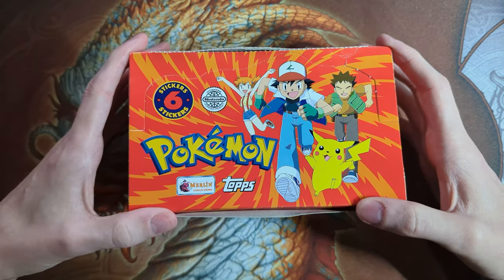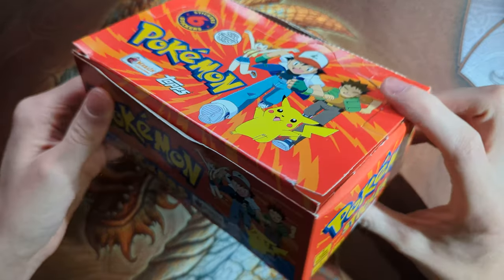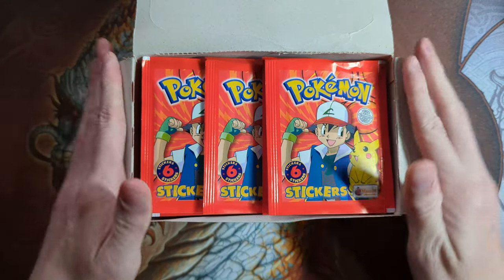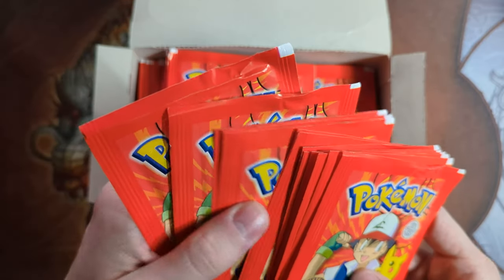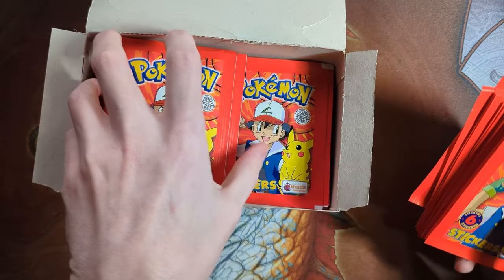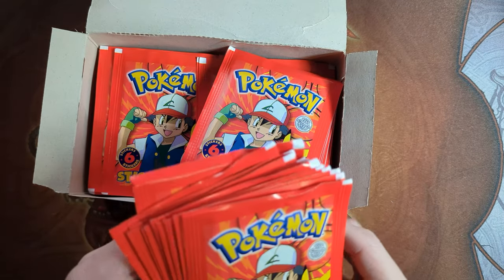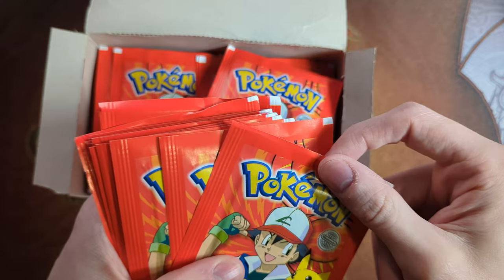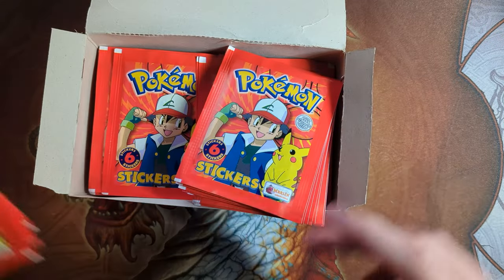Also, these boxes don't really come sealed — they just come like this. So the packs inside are loose. It has 100 packs. We'll open a few of them. I'll also be selling some of these on my eBay page if you guys are interested in picking any of these up. These ones are a bit crunched on the top — the ones that were sitting on the top of the box — but the ones down below look pretty clean.